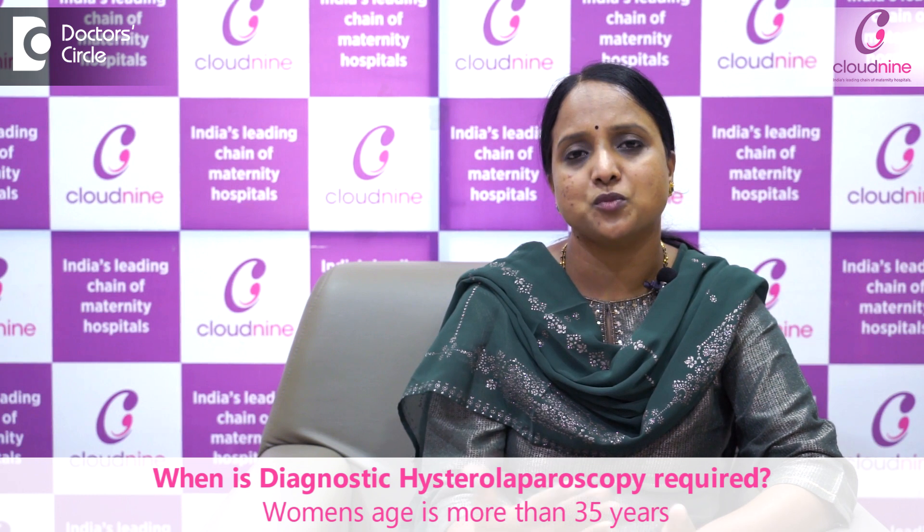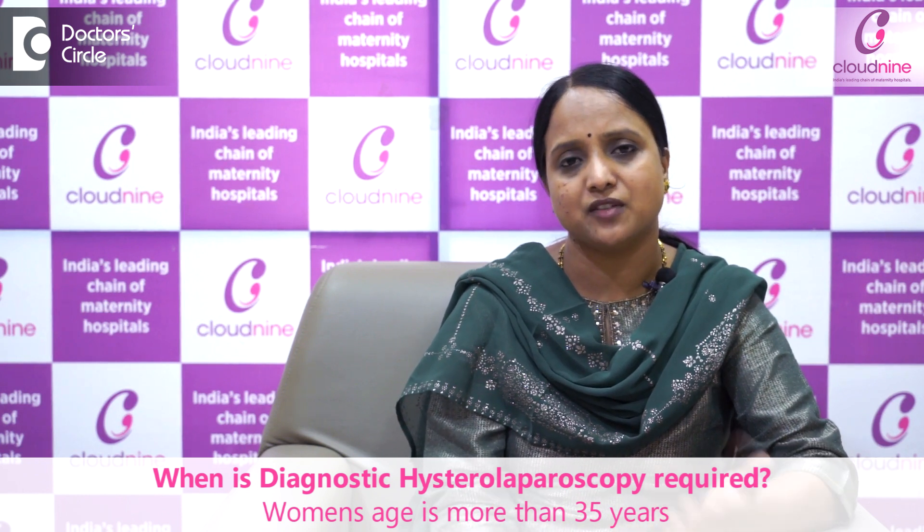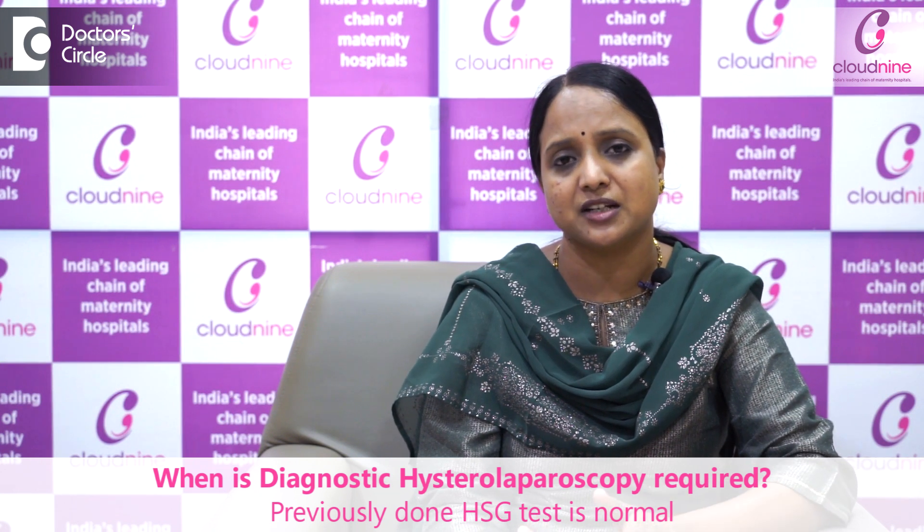The need for a diagnostic hysterolaparoscopy arises when the woman's age is very advanced — more than 35 years, married for 10 years, and they have been trying. If a previously done HSG tube test is normal, we need to worry about her ovarian reserve. Analysis of hormonal tests, along with this, is an indication for diagnostic hysterolaparoscopy.